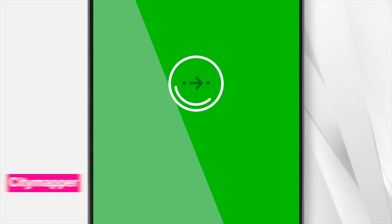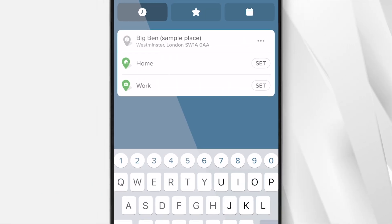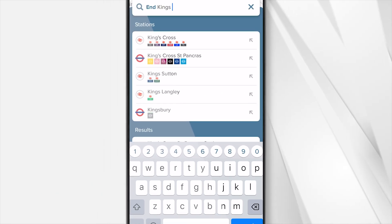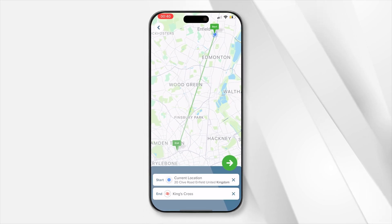Fourth on the list, we have the super-useful City Mapper. This app is unlikely to completely replace Google Maps or Apple Maps as your sole mapping application, but when you're in a city that's included in the City Mapper database, as many major cities across the world are, then City Mapper can potentially serve you even better.